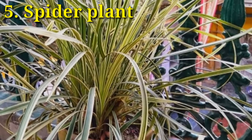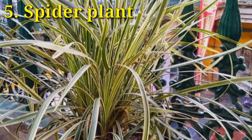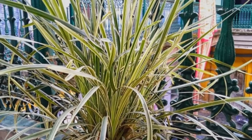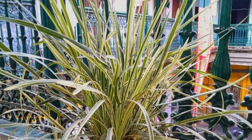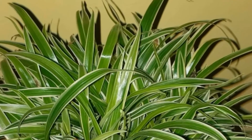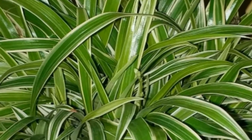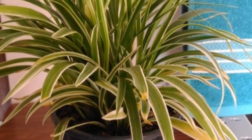Spider plant — this beautiful plant needs indirect sunlight and can thrive in just about any condition. Spider plant removes formaldehyde and dimethylbenzene.